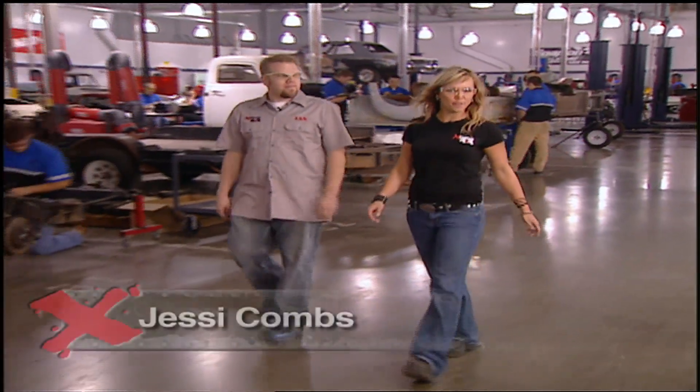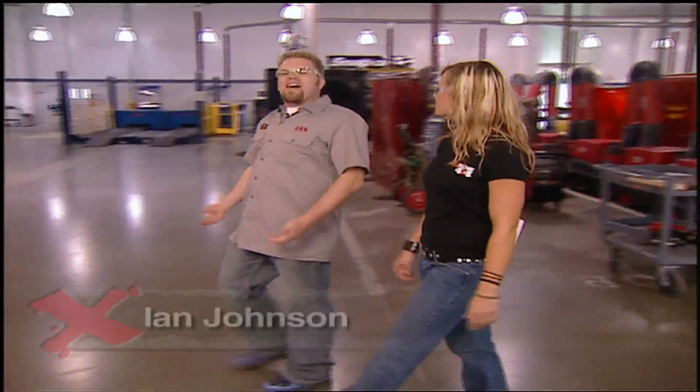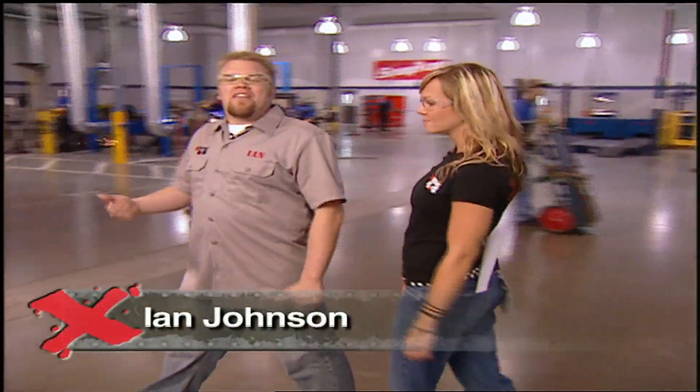Welcome to a special edition of Xtreme 4x4, where we've taken the show on the road, so to speak. But in a way it's kind of like a homecoming for both of us. This week we're working at WyoTech in Sacramento, California.